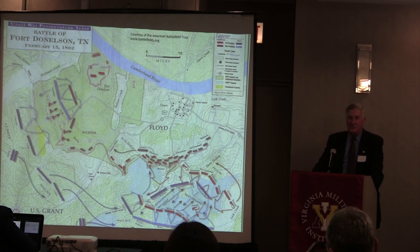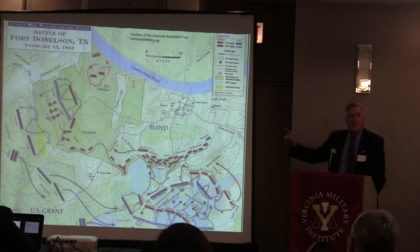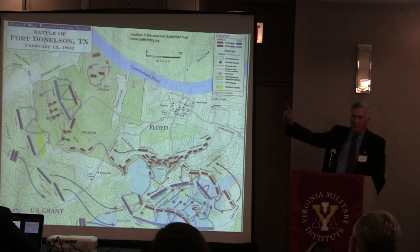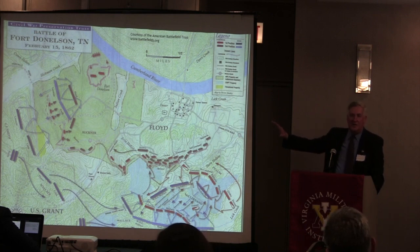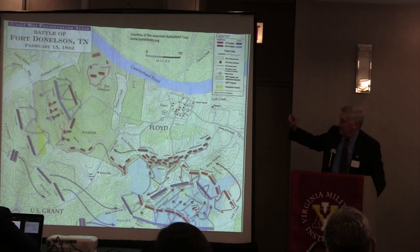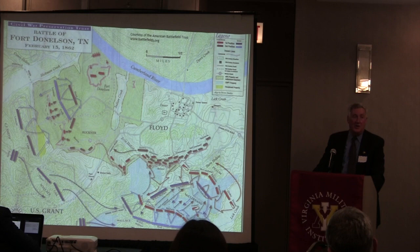VMI alumni played a key role not only in the East but also in the West. This American Battlefield Trust map shows the breakout of Confederate forces at Fort Donelson on the morning of February 15th, 1862. Two of the regiments that helped break the Union line were John McCausland's—who would later direct the burning of the bridge at VMI—and Gabriel Wharton's, who later became a Confederate general in the valley. When the Union Army resealed the Confederate forces behind the fences at Fort Donelson, Wharton's regiment and McCausland's regiment escaped across the river on steamers, and Nathan Bedford Forrest's cavalry also escaped from Fort Donelson.